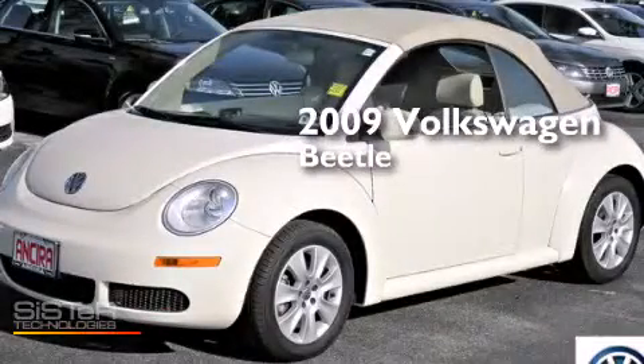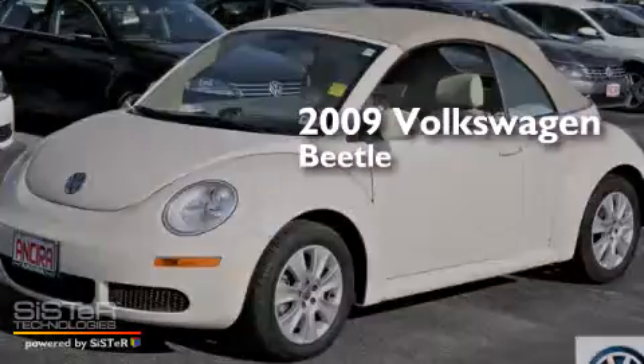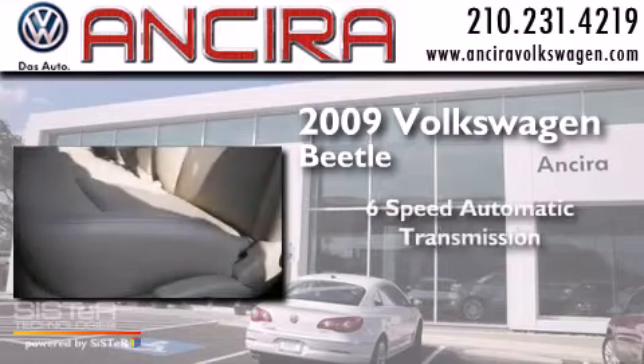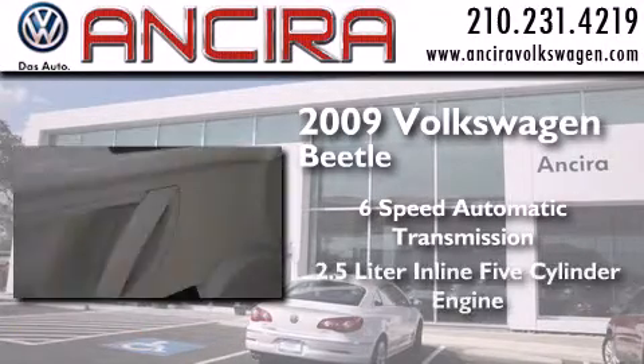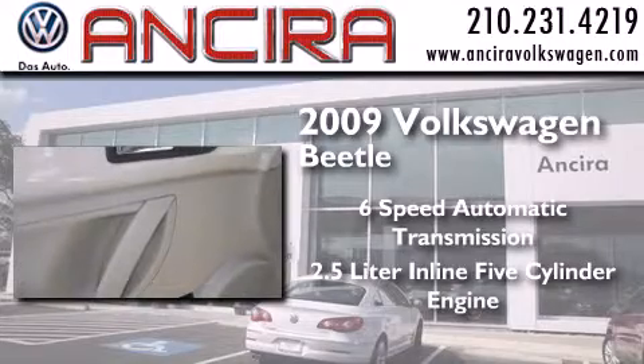This is a 2009 Volkswagen Beetle. This four-door sedan has a six-speed automatic transmission and a 2.5-liter inline five-cylinder engine.